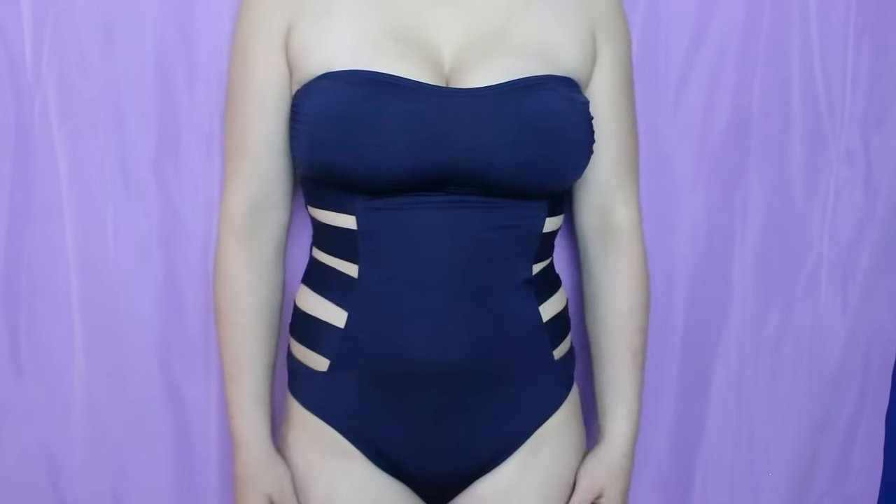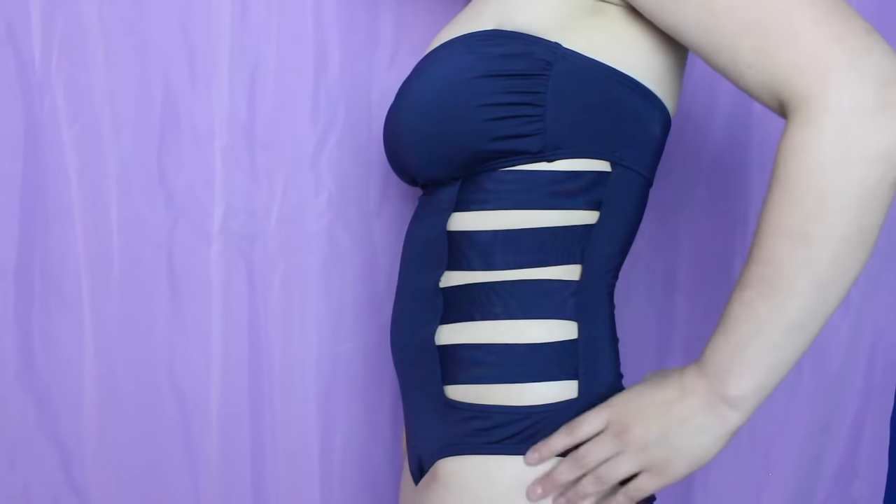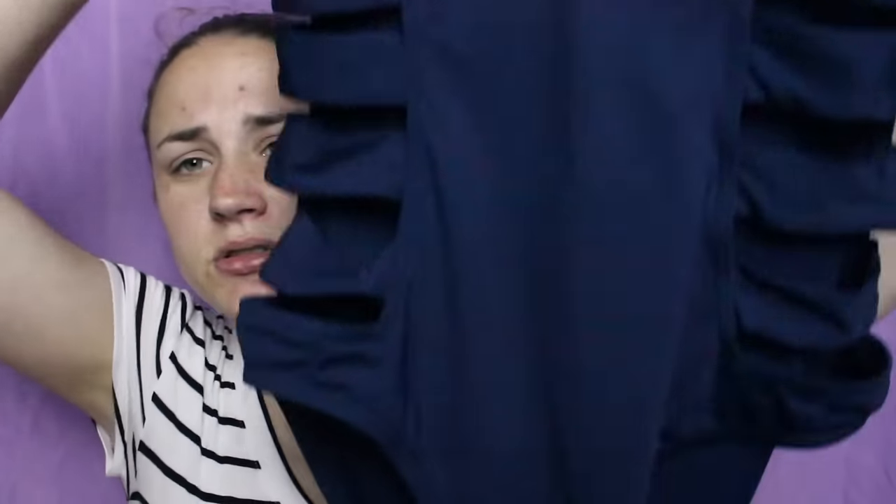Moving on to my one-piece bathing suits — I have three to show you. I don't know why but this year I have been a huge fan of one-pieces. If you asked me if I liked one-pieces in the past I would say no, but this year it's basically all I've worn so far. The first one is just from Kenneth Cole Reaction and it is just a navy blue one-piece. And if you look on the side it has cutouts which I think make it really cute. I absolutely love this and think it looks super cute on.